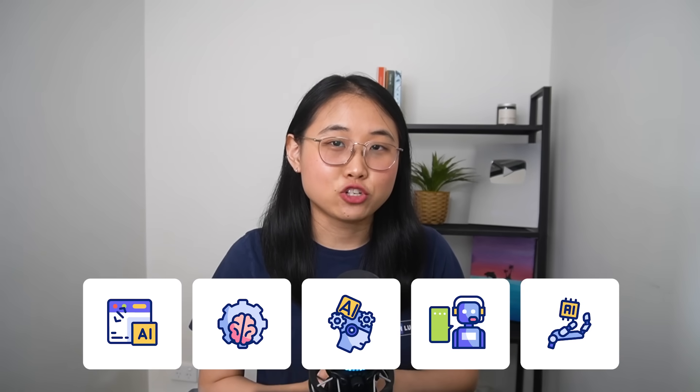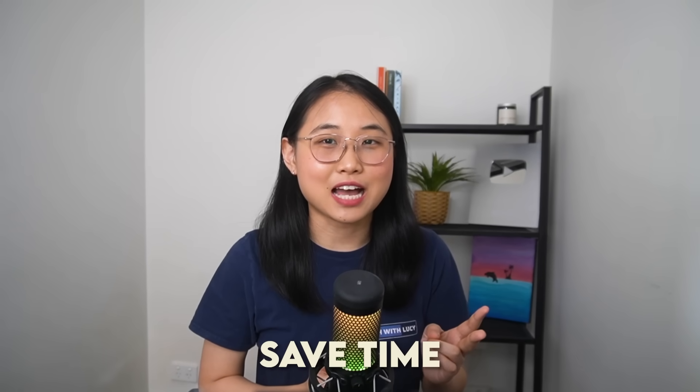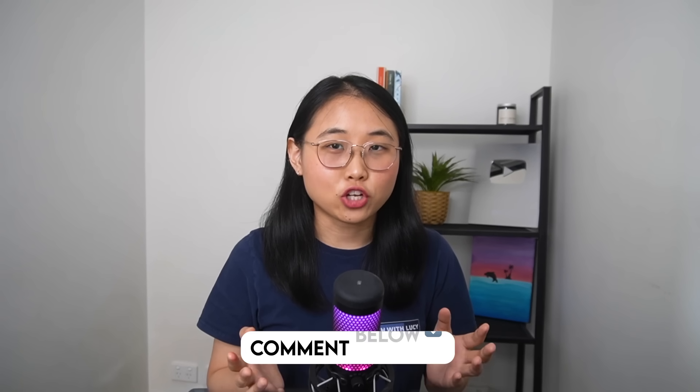And there you have it — 5 AI job seeker tools that can help you get hired, save time, and advance your career. Let me know in the comments which one is your favourite, and I'll see you in the next video. Bye for now!